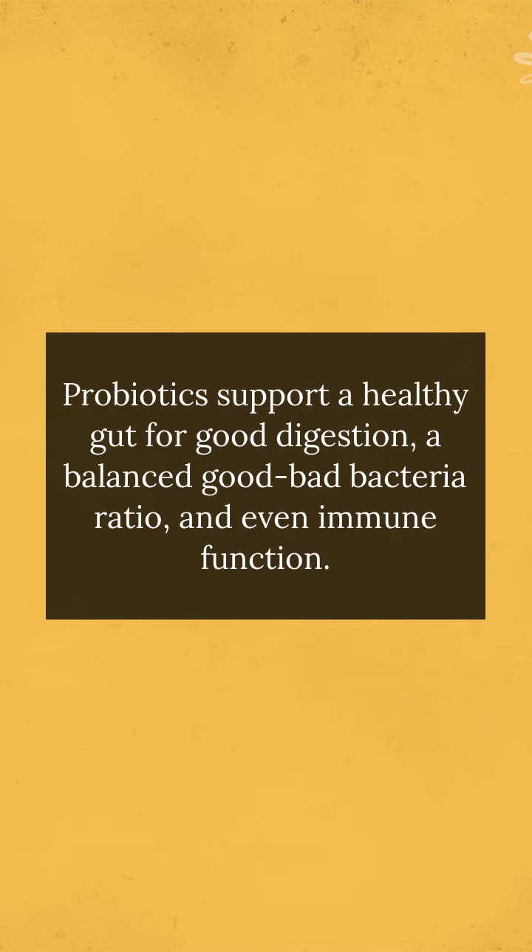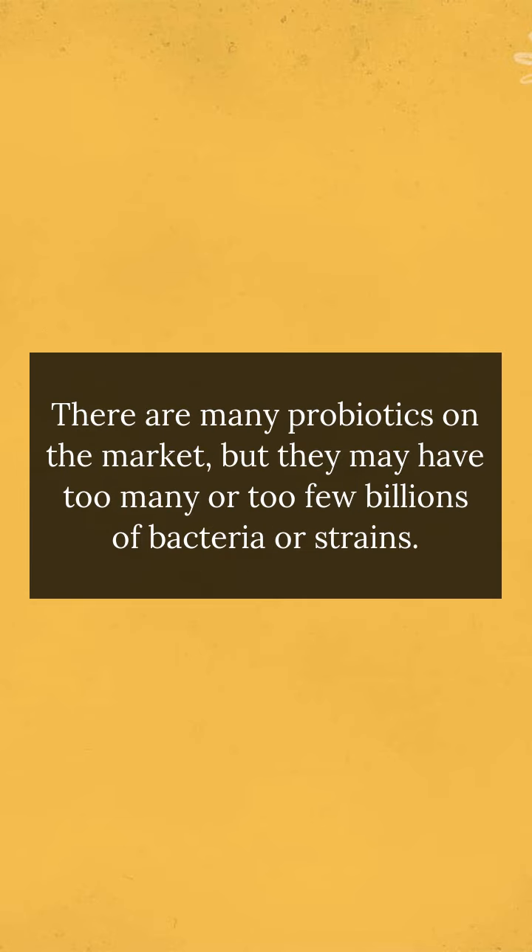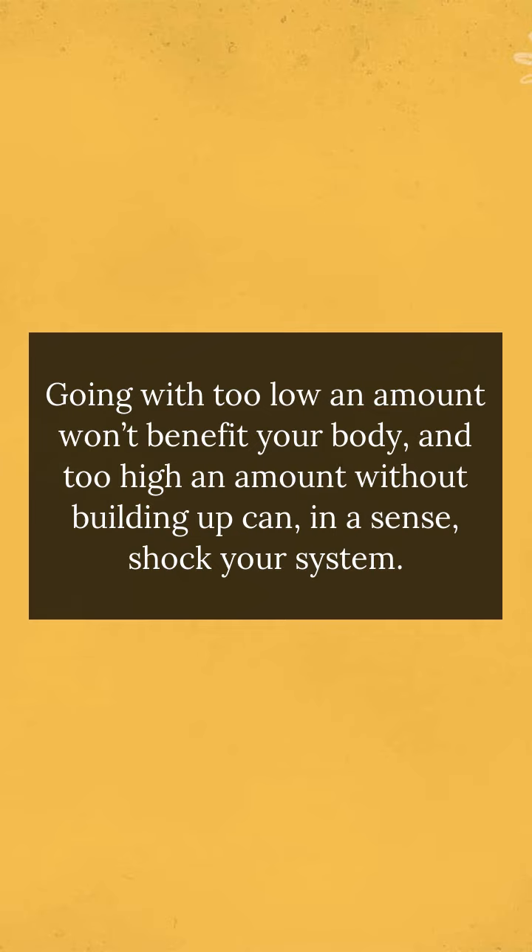Probiotics support a healthy gut for good digestion, a balanced good-bad bacteria ratio, and even immune function. There are many probiotics on the market, but they may have too many or too few billions of bacteria or strains. Going with too low an amount won't benefit your body, and too high an amount without building up can, in a sense, shock your system.